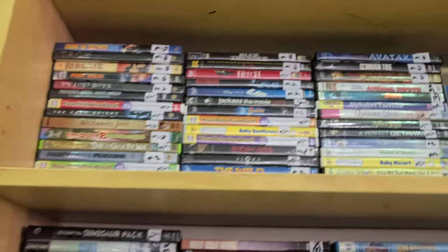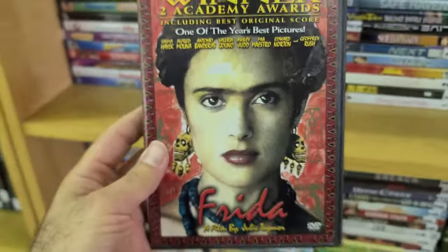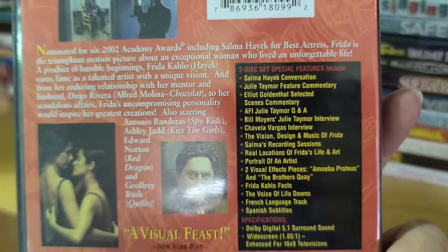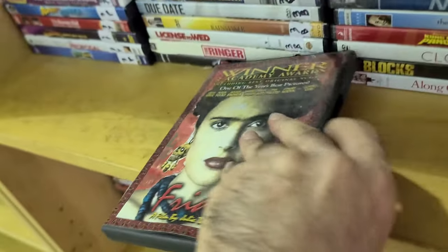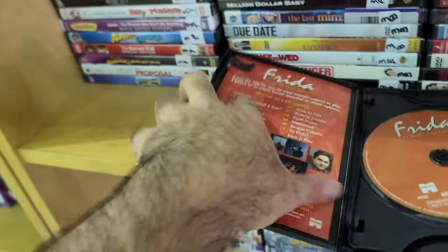I did see some more cool titles up here — Frida. I don't think I've even seen this movie, but I just like the packaging and the list of special features — Salma's recording sessions, a Salma conversation, and a commentary. Frida Kahlo with the eyebrows — this two-disc edition even comes with an insert.